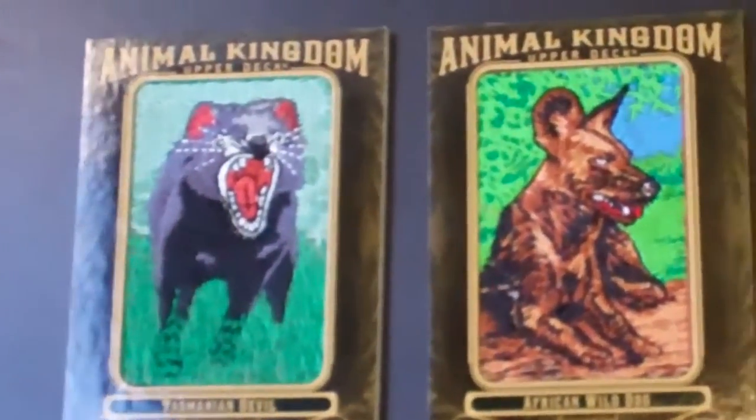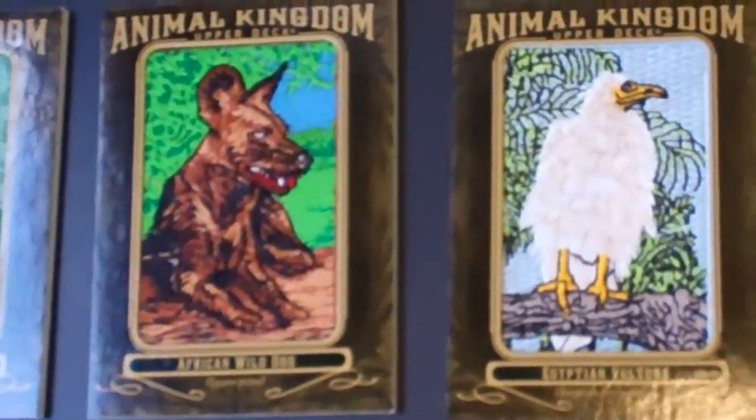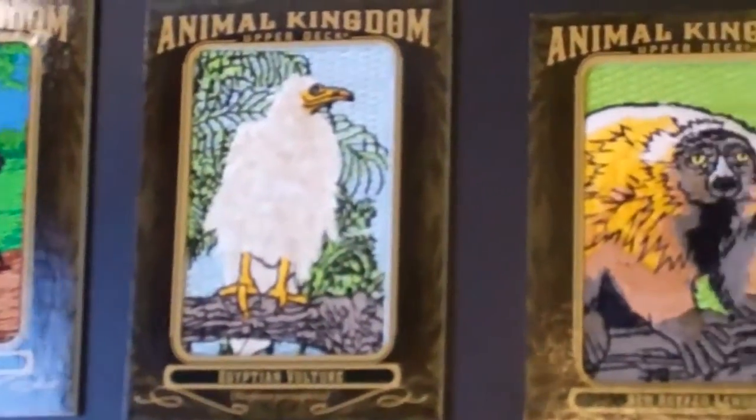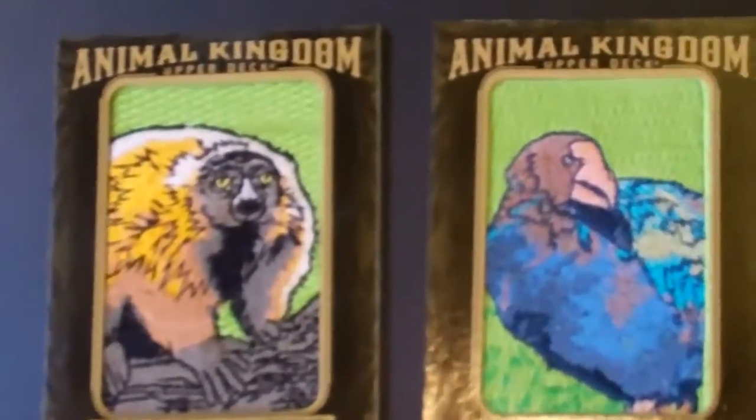The next row includes some additional Endangered cards — the Tasmanian Devil, the African Wild Dog, and others. That's the last handful of the Endangered cards.